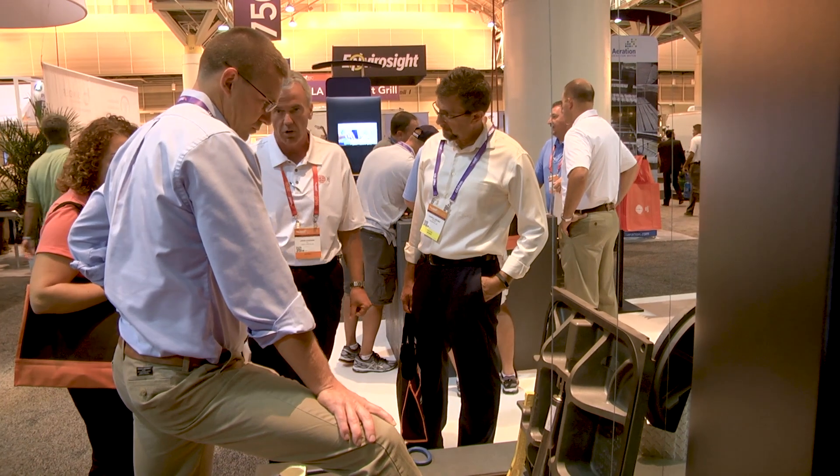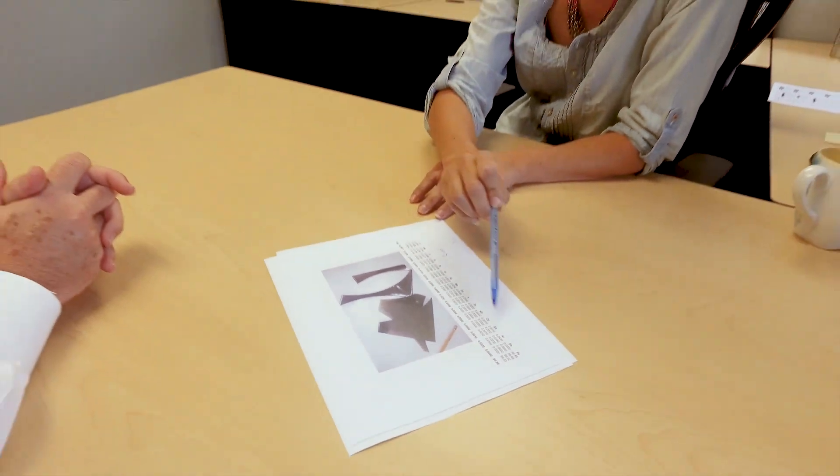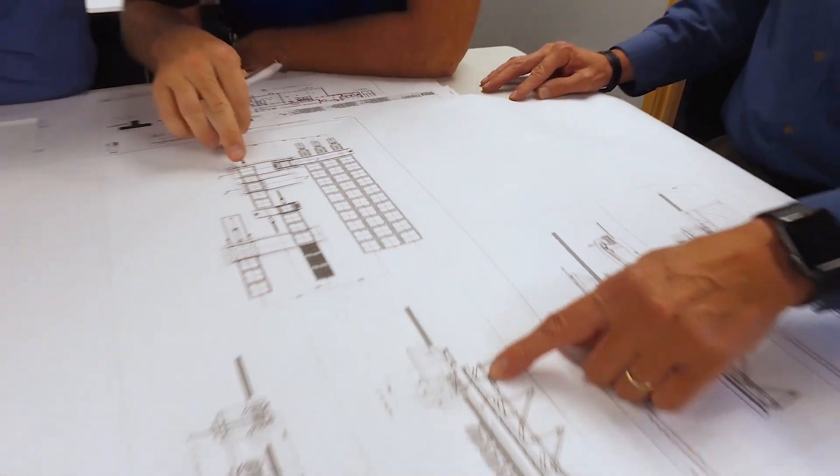The process of creating our product begins with the customer. Our sales team works with customers from municipalities, architectural and engineering firms, pre-casters, distributors, and contractors to select the right solution for their needs. Our products are made to local specifications.